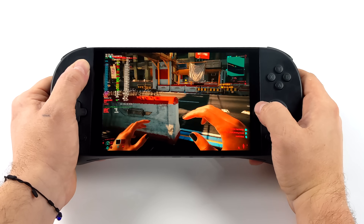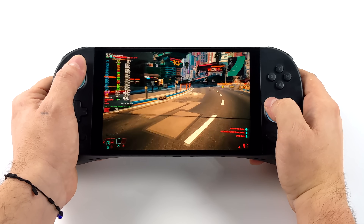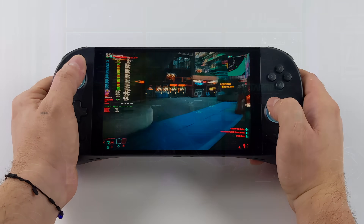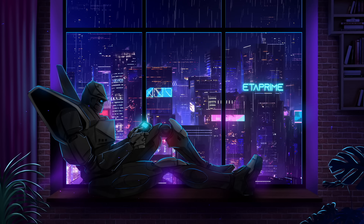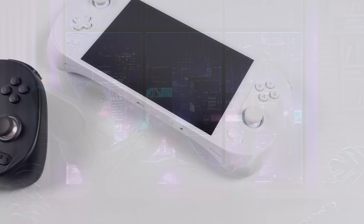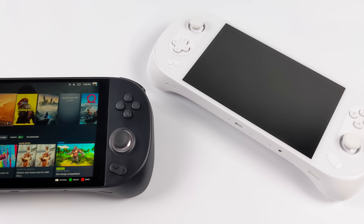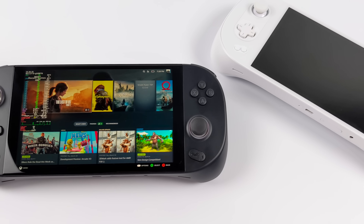Cyberpunk 2077 is one of those games that always impresses me on these handhelds. We're getting an average of 71 FPS running Chimera OS here. What's going on everybody? It's ETA Prime back here again. Today, we're going to be taking a look at Chimera OS running on the Aya Neo Geek.